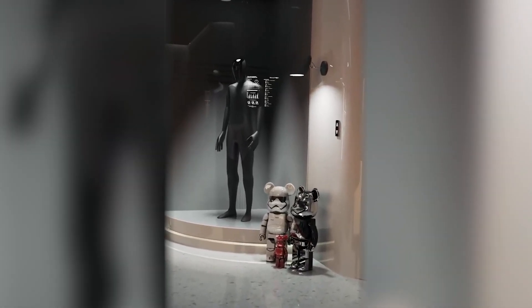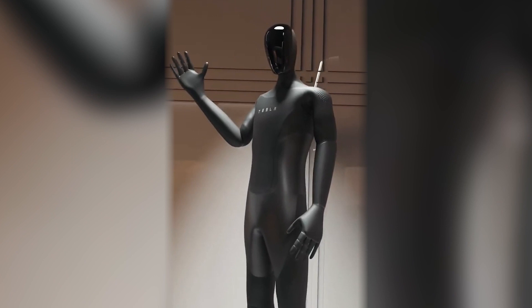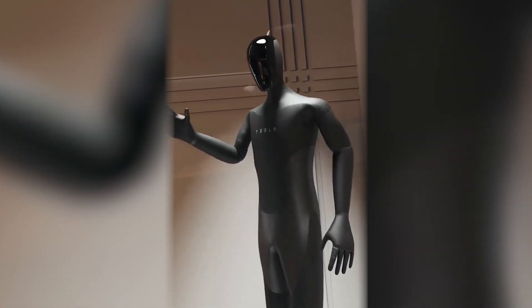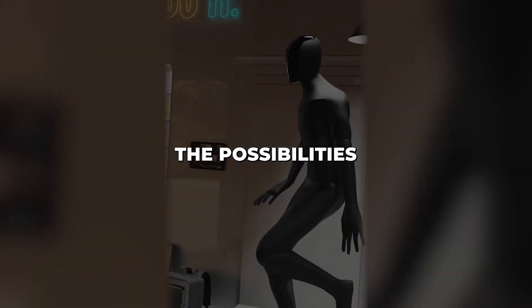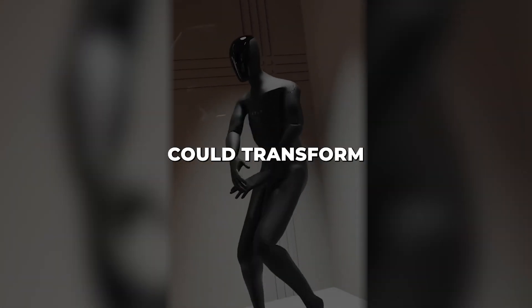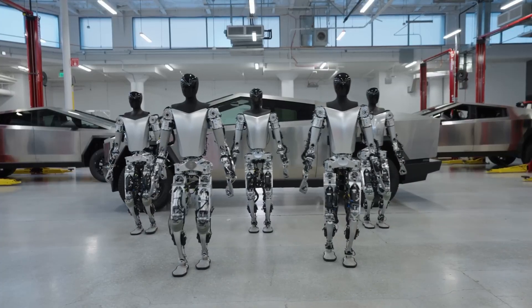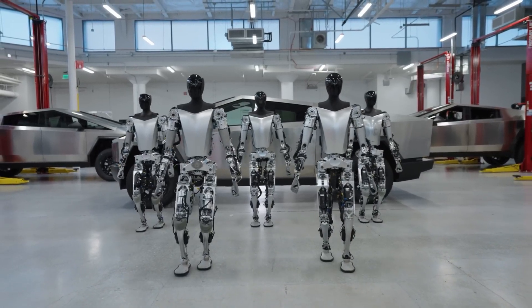Imagine affordable Optimus helpers in restaurants performing food preparation and service tasks, or in agriculture tirelessly tending crops and harvesting produce. The possibilities are endless for how economical, capable humanoid robots could transform workflows. Tesla plans high-volume manufacturing to maximize economies of scale. Elon Musk predicts demand could eventually reach 10 to 20 million Optimus units yearly — more than total global auto sales today — underscoring the massive market opportunity Tesla sees.